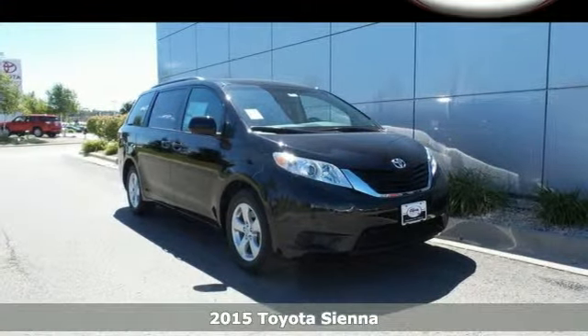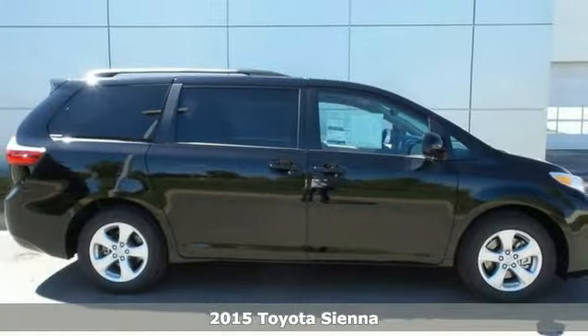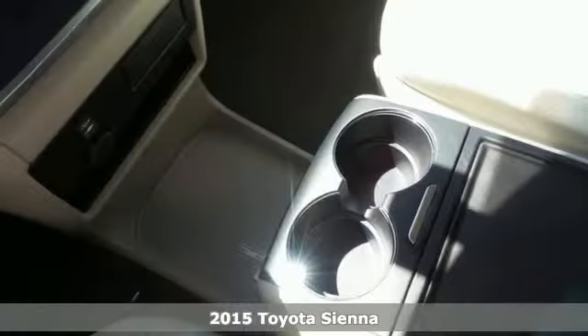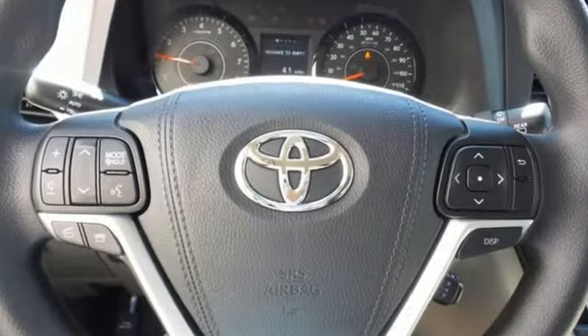It's a 2015 Toyota Sienna. There's ample room for passengers and cargo alike in this versatile and cool minivan. The dash is loaded with high-end accents, and throughout are tech-savvy features.